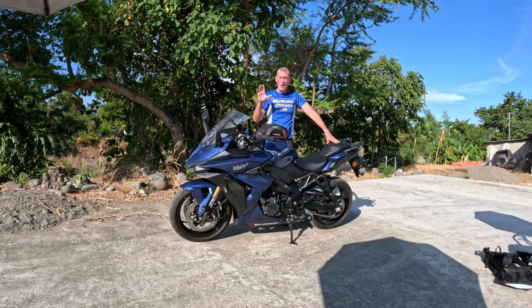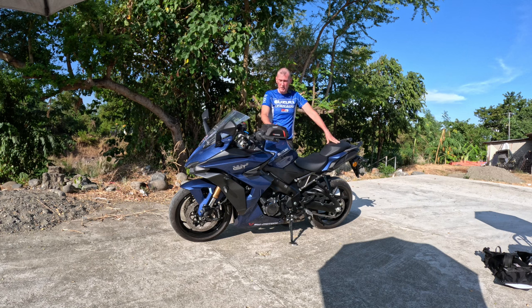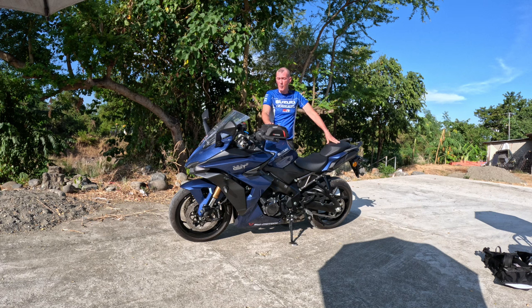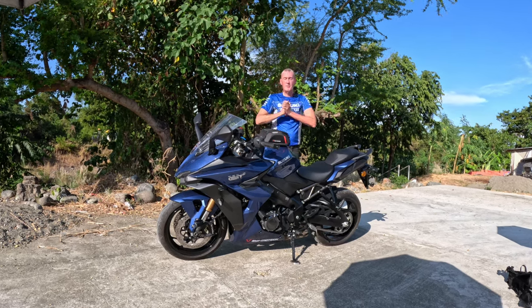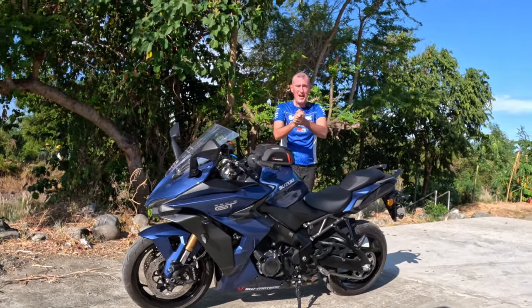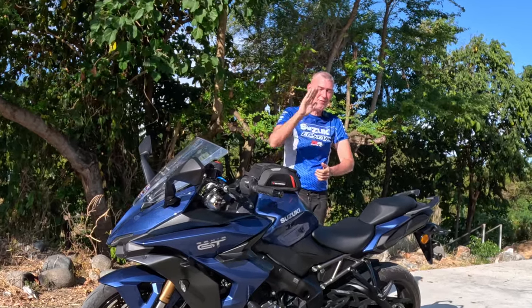Thanks for tuning in. I just wanted to give you an update on the GSX 1000 GT — wonderful machine. Suzuki, you've done a fantastic job and I look forward to many many more kilometers of fun every time I start this engine. Stay safe, ride safe, and ciao for now.